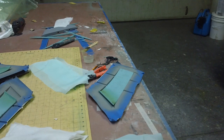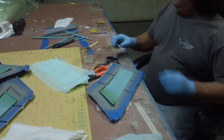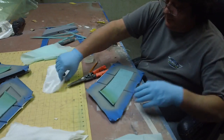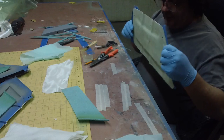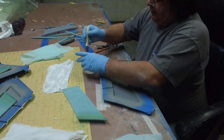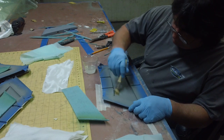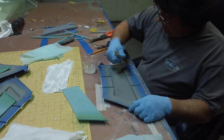Hello everybody, welcome back to the shop. It's more part laying up action and excitement without all that drama. No drama today, just part laying up action and excitement. I don't know what day it is — Wednesday afternoon.